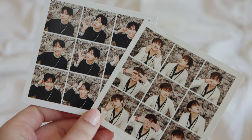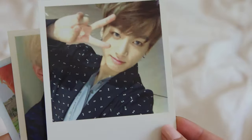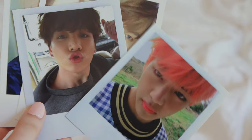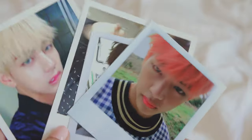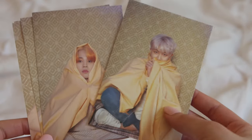I have my Taekook photocards: a Jungkook Wings polaroid, a Taehyung Wings polaroid, and Tae and Jungkook again for 'Young Forever.' These are some of my favorites, but they don't fit, which is so annoying because they're such pretty photocards. Then I have these postcards — Namjoon, Jimin, Tae, and Jungkook — which also don't fit.